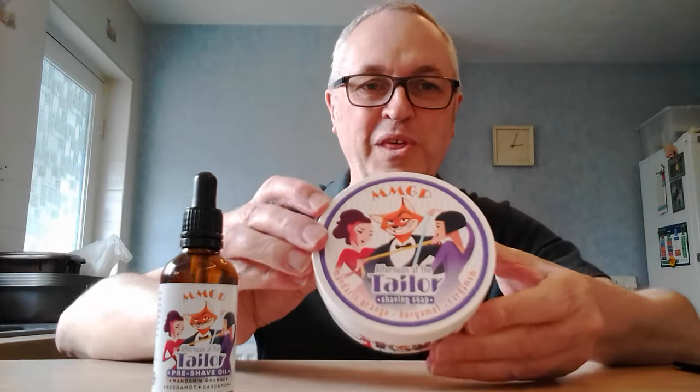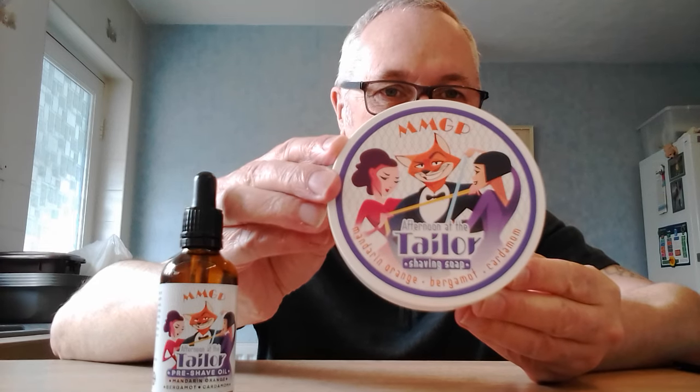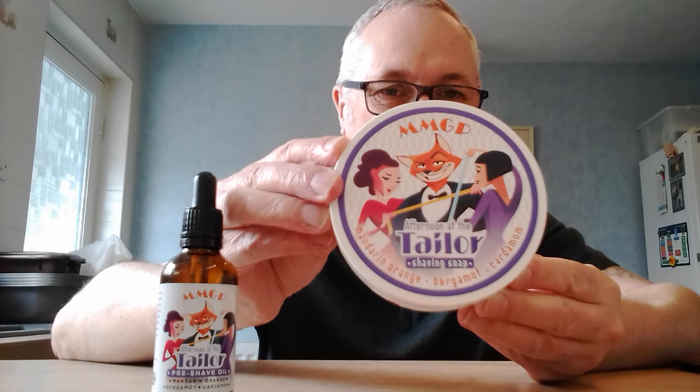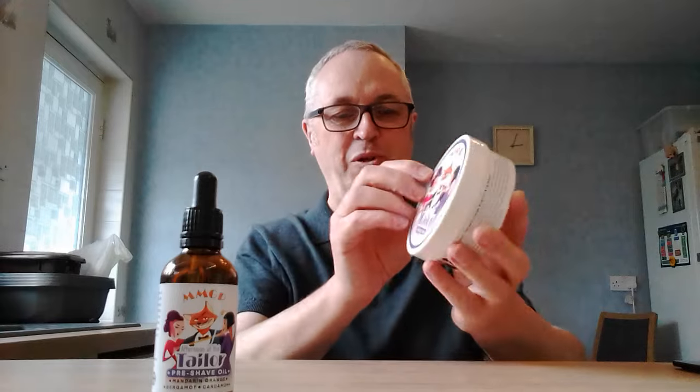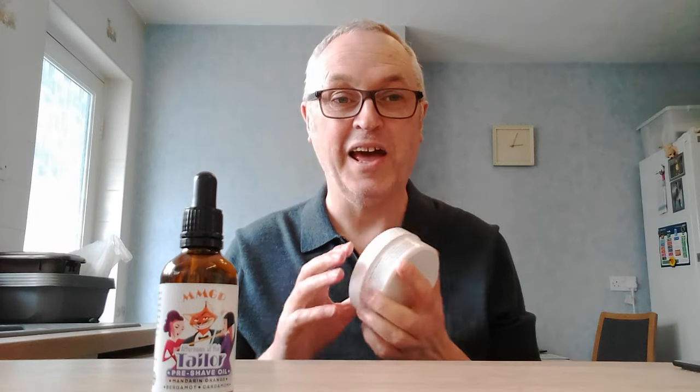There are some really wholesome sounding ingredients in this soap. You can see the main scent notes written on the label there, and they are mandarin orange, bergamot, and cardamom. It smells lovely.